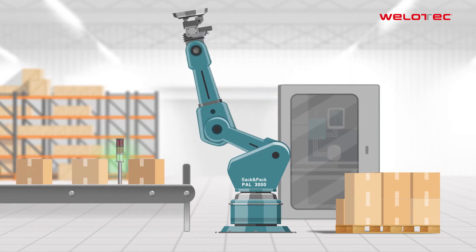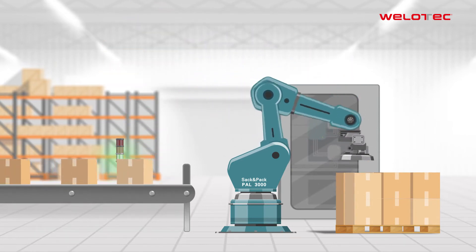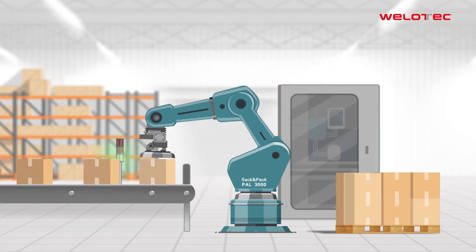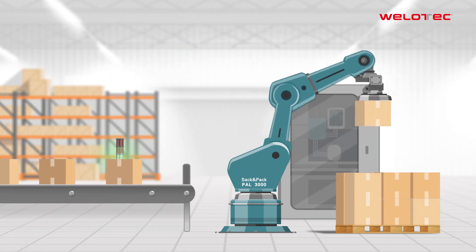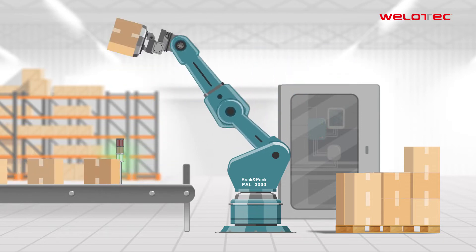This is PAL3000, the palletizing robot from Sack and Pack. It reliably packs cartons from the conveyor system onto pallets around the clock. No one can do this as quickly, accurately and reliably as it can.